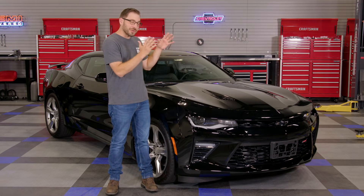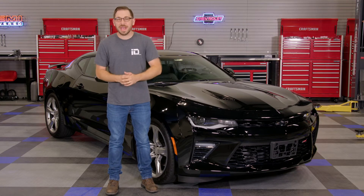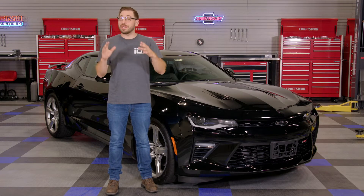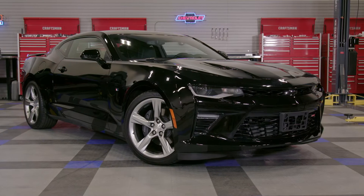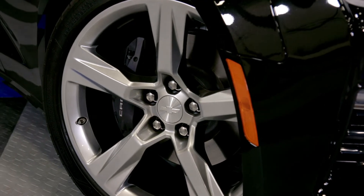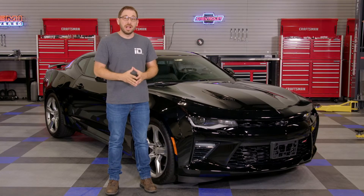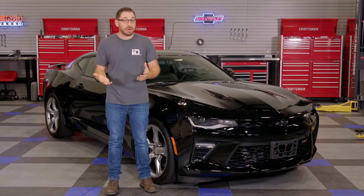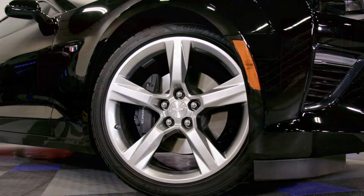Alright guys, here she is. This is our 2016 Camaro 2SS with a manual transmission. We did a lot of searching to try to find the perfect project car and that manual trans was a must-have. So I'm super happy that we found one with the manual transmission in it. This thing is one of those great finds — it was owned by a little old man that barely drove it and it's only got 3,000 original miles on it.